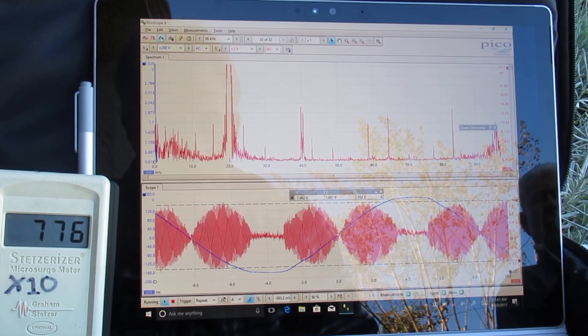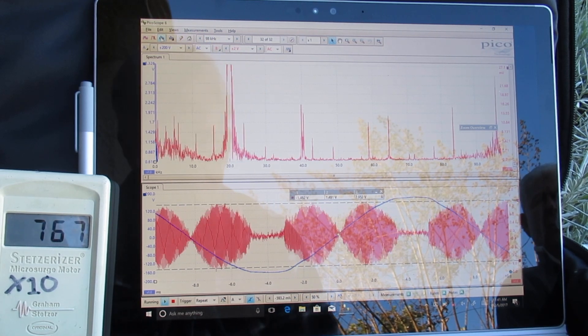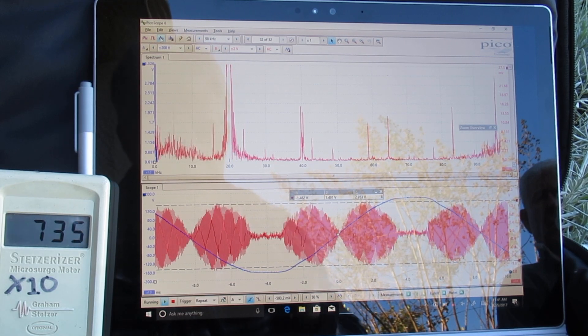The only thing on in the house right now is the solar. So there's no other component — no dimmer switches, no LED lights, no CFL lights. That's it. This is from the solar inverter. Thank you very much.